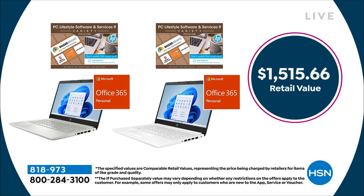If you order tonight in the final presentation, you're also going to get two years of official HP accidental damage protection — not one year, but two years. It's the most we've ever done.